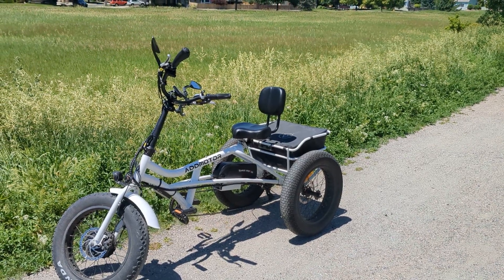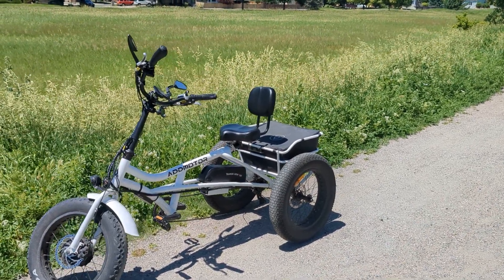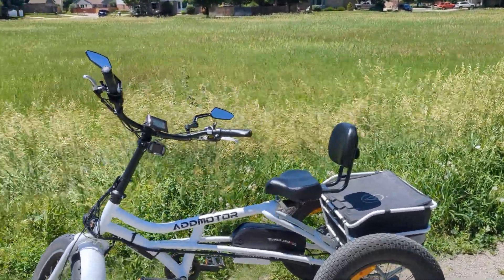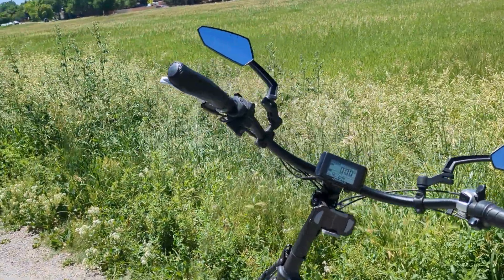Hey there everybody. I know it's been a while since I made a video, but weather has been kind of crappy around here. I've still been riding, but it's just not been worthy of videoing.